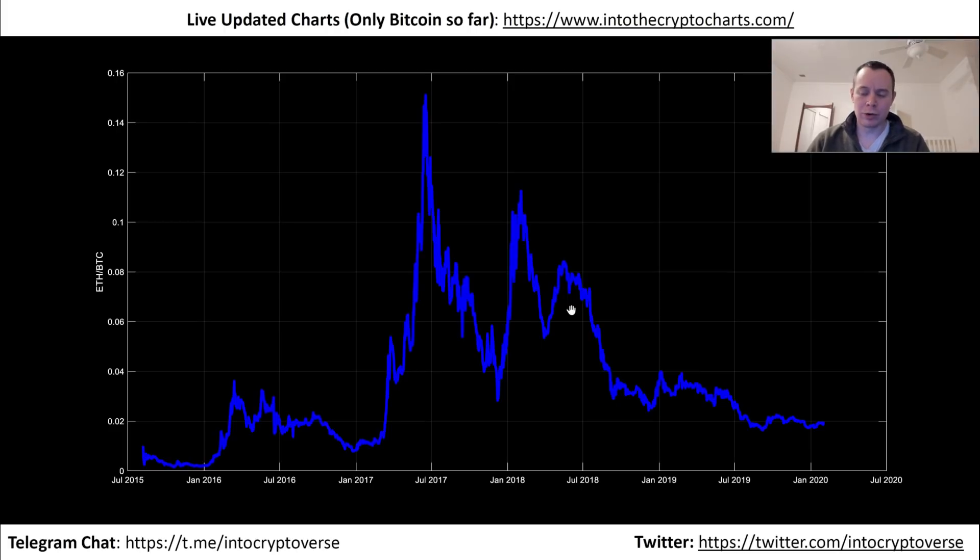If history were to repeat itself with this ratio, then we might expect to see a move somewhat soon. And if Bitcoin were to fall below the 20-week, then I would be more bearish in the short term with Ethereum.